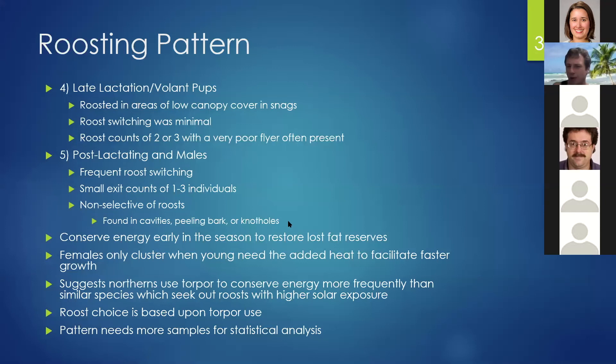I think this pattern occurs for energy conservation reasons. Early in the season, they're conserving energy to restore fat lost from hibernation, and females cluster when young pups need added heat to facilitate faster growth. I think this suggests that northern long-eared bats torpor more frequently than similar species and seek out roosts with higher solar exposure less often. Indiana bats would be in colonies of several hundred, whereas northerns are perfectly happy in colonies of around 30 to 40. Northern long-eared bats are like the introverts of the bat world — they really just want to be alone if possible.